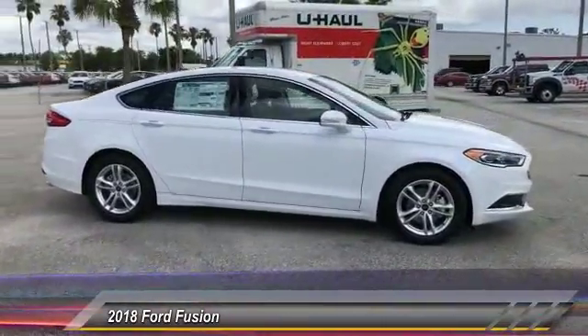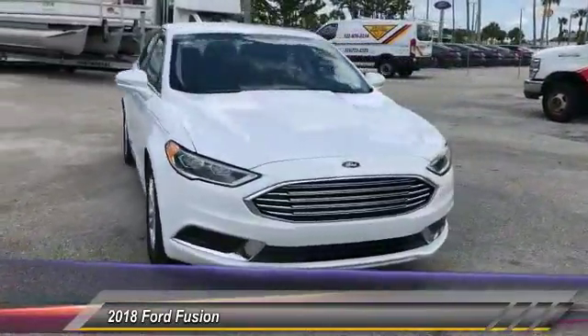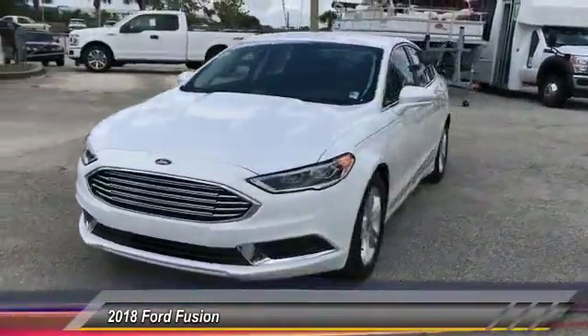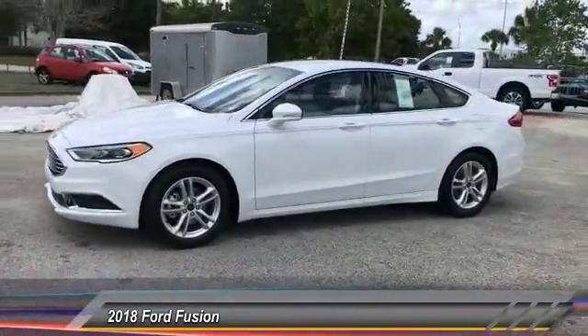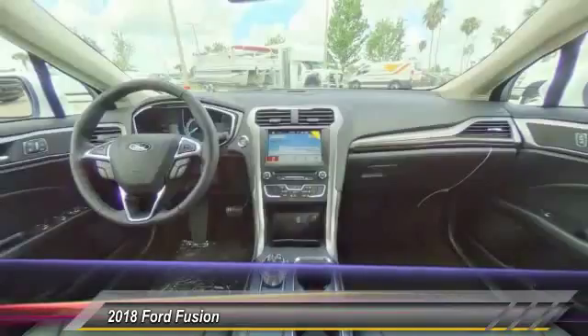Here are some of this vehicle's great options: stability control, traction control, keyless entry, anti-lock braking system, power passenger seat, backup camera, steering wheel audio controls, Bluetooth, adjustable steering wheel.